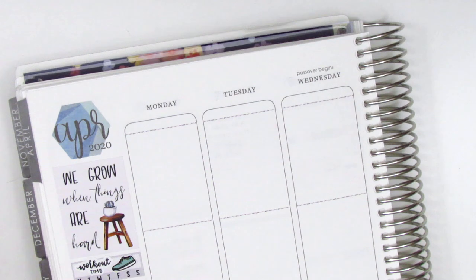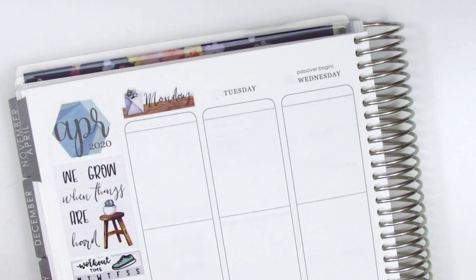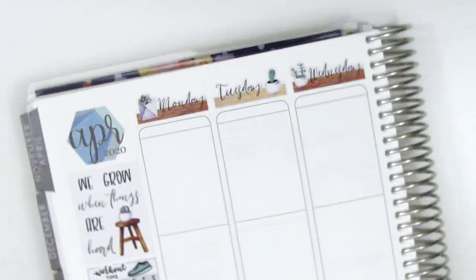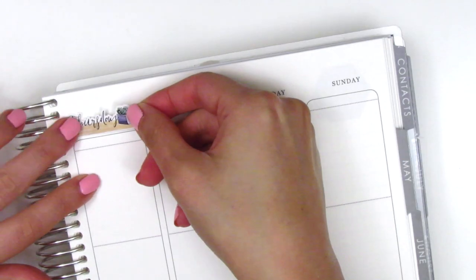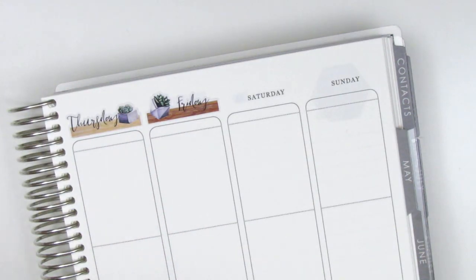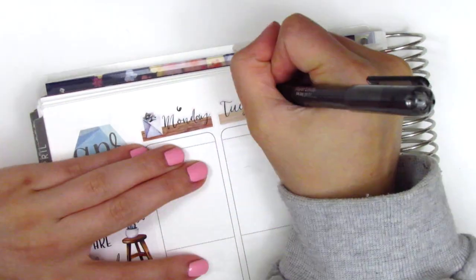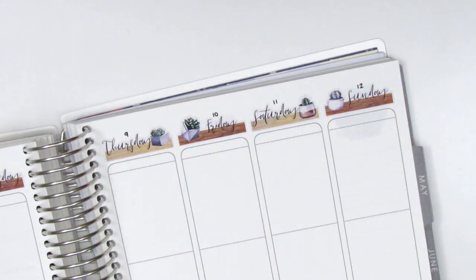We thought these would be pretty good scripts to have during this time because a lot of us are working from home and doing a lot of virtual meetings. Because we just came up with this idea a few days ago, I don't actually have the physical stickers yet, but they will be in the shop by the time this video is up. We are coordinating it that way so you can go check it out, and Sophie is going to send me some photos so I can include them at the end of this video so you can see what the stickers look like.